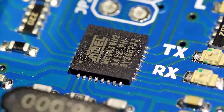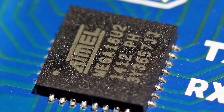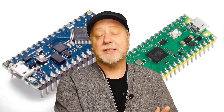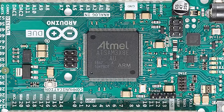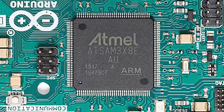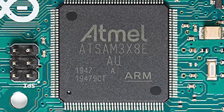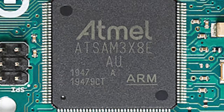Many of the classic Arduinos use an 8-bit microcontroller from Atmel called the ATMega. Being 8-bit means it is a little slower and doesn't offer as many resources in terms of RAM and flash storage. However, there are also a bunch of Arduino boards based on Cortex-M microcontrollers from ARM — that's 32-bit — which tend to offer more RAM and more flash storage.